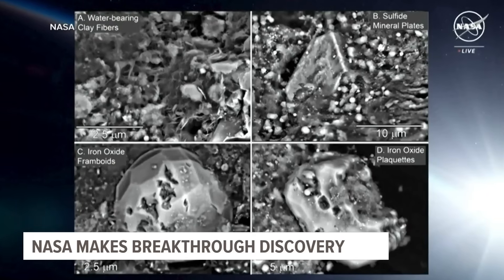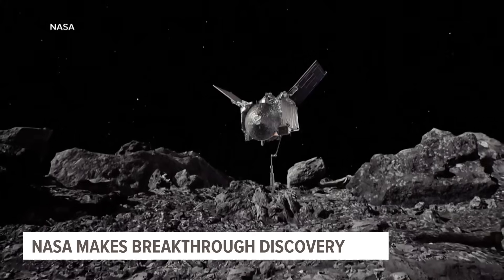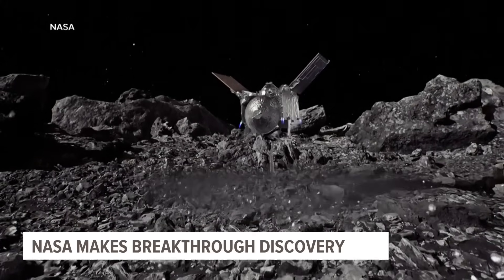Researchers found amino acids and nitrogen in the form of ammonia. Scientists say it's the strongest evidence that asteroids may be the reason that life developed here. This is telling us that not just the water, but some of the building blocks of life actually were seeded onto Earth and other planets.